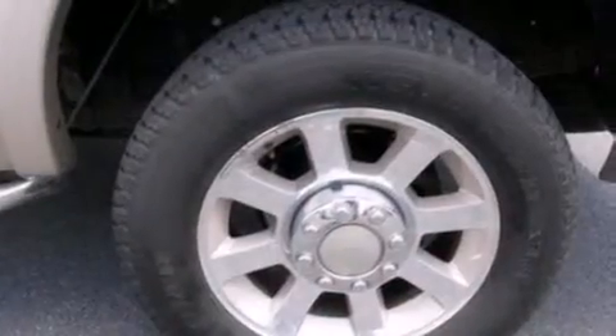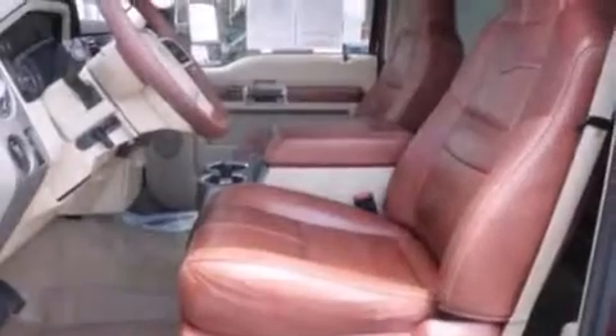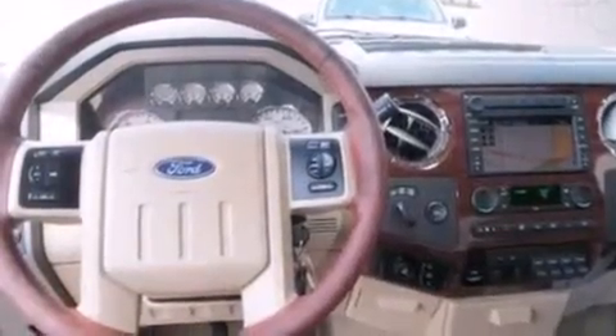The following features are also included: a sunroof, heated seats, cruise control, a CD player, 12-volt power outlets, a driver-side impact airbag, air conditioning, full-power accessories, front and rear reading lights, and this vehicle has fewer than 61,000 miles on the odometer.